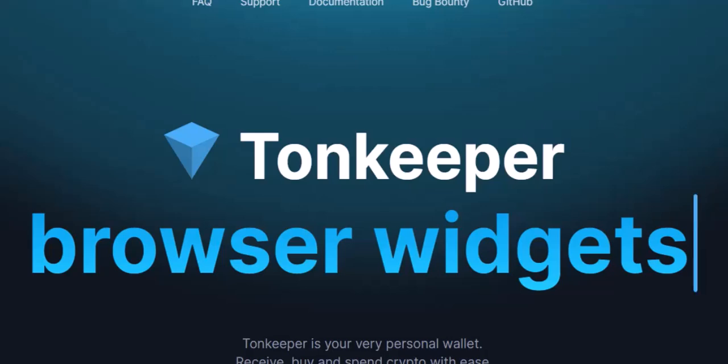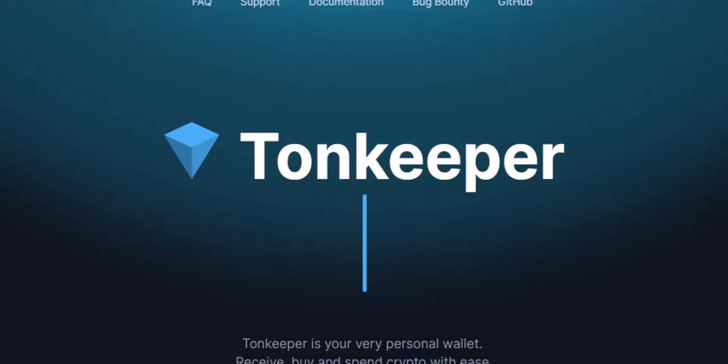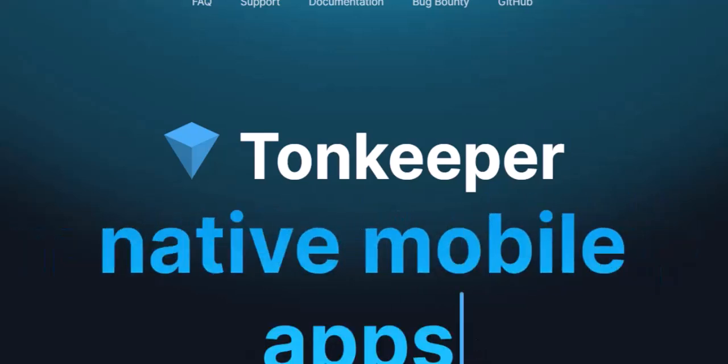Let's start with the basics. What is TON? Imagine a super-fast highway for digital transactions — that's essentially what TON is. It's a blockchain, a fancy way of saying a distributed ledger technology that boasts lightning-speed transactions and super-low fees. Pretty cool, right?